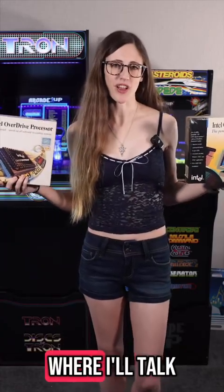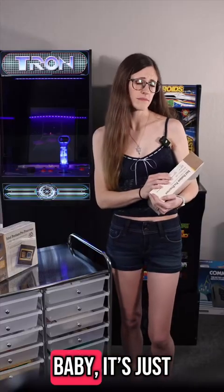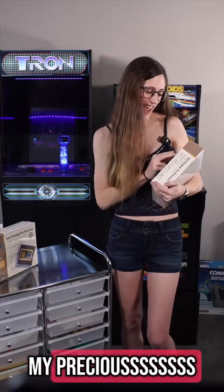Come back for my next video, where I'll talk about the Intel Overdrive processor — runs software up to 70% faster. My precious. Cheers.